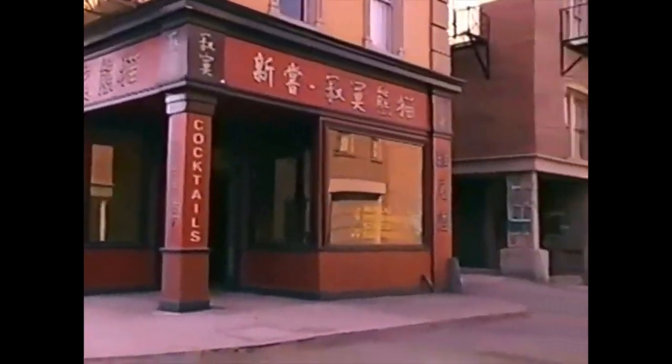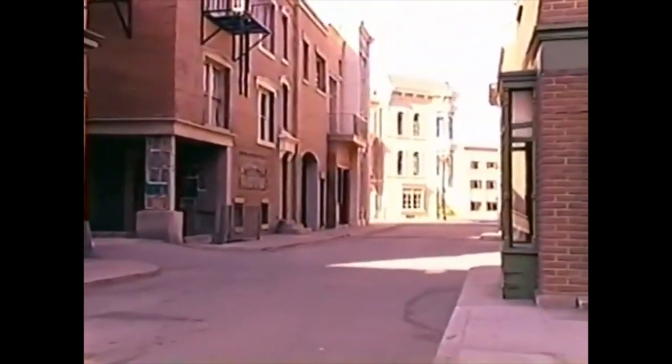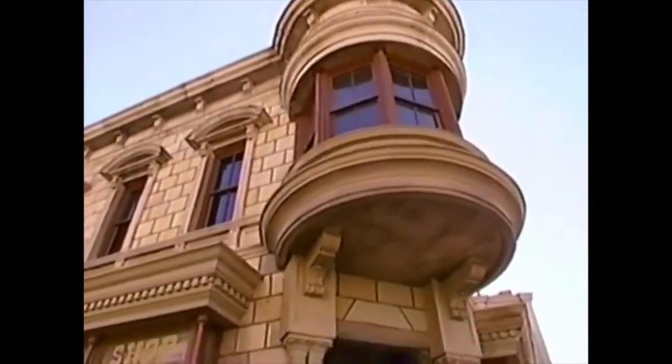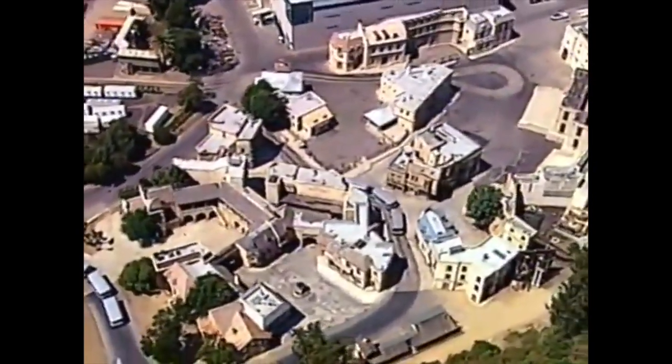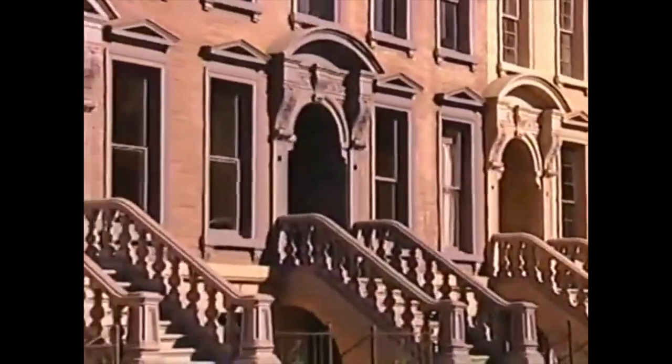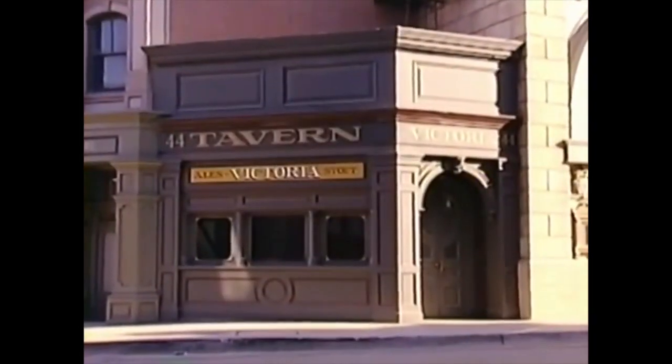Here on our New York streets, all it takes is a little traffic and a few extras, and you'll swear you're actually in the Big Apple. Over the years, these streets have doubled for San Francisco, Moscow, London, and dozens of other major cities.